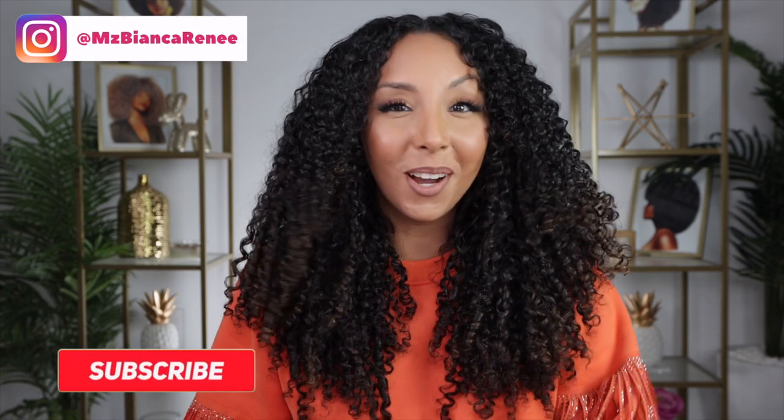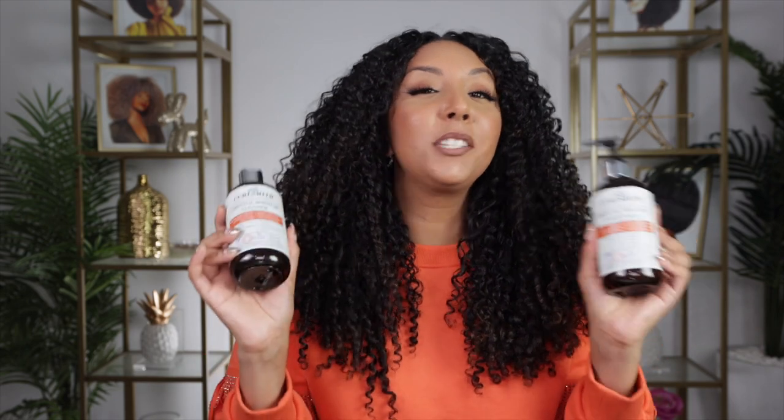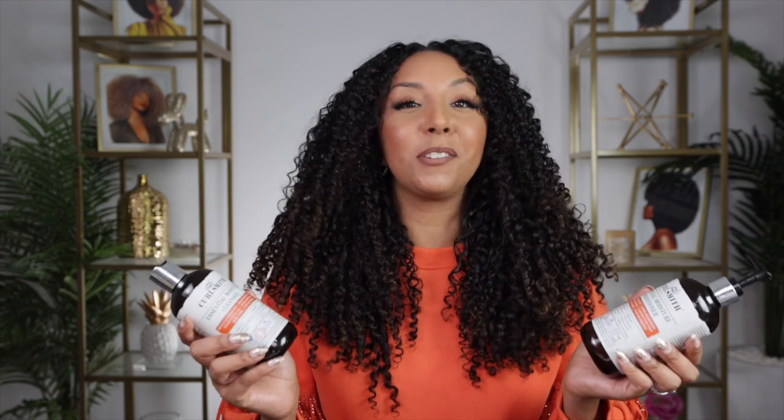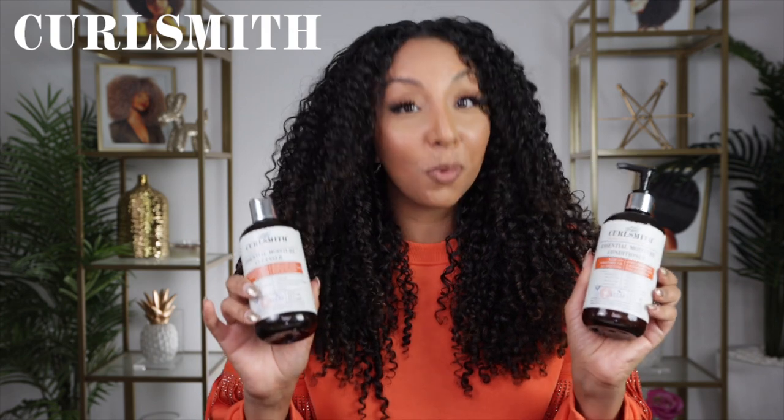Hey curl friends, I'm Bianca Renee and you're watching Bianca Renee Today. The curls are looking popping, they're moisturized, they're shiny, and I'm gonna tell you why. CurlSmith is undefeated in my book, so today's video is sponsored by CurlSmith and I can't wait to show you how these new moisture products work.